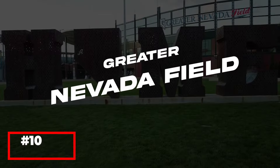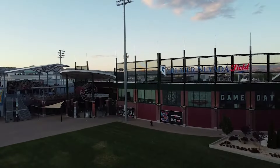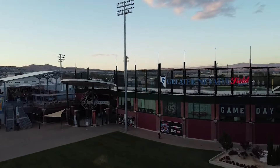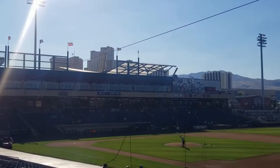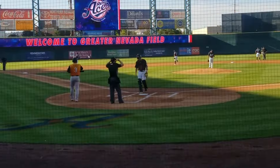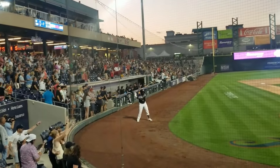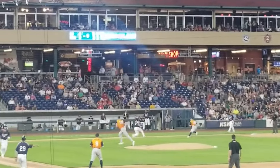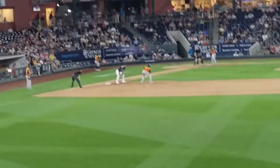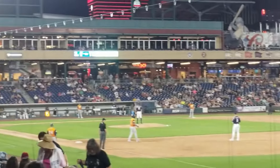Sports fans will want to catch a game at Greater Nevada Field, home to the Reno Aces, the city's minor league baseball team. This state-of-the-art stadium offers a fantastic game day experience, with comfortable seating, great sight lines, and a variety of food and beverage options. In addition to baseball games, Greater Nevada Field hosts a range of other events, including soccer matches, concerts, and community gatherings. The stadium's location in downtown Reno provides easy access to nearby restaurants and entertainment options, making it a great place to spend an afternoon or evening.